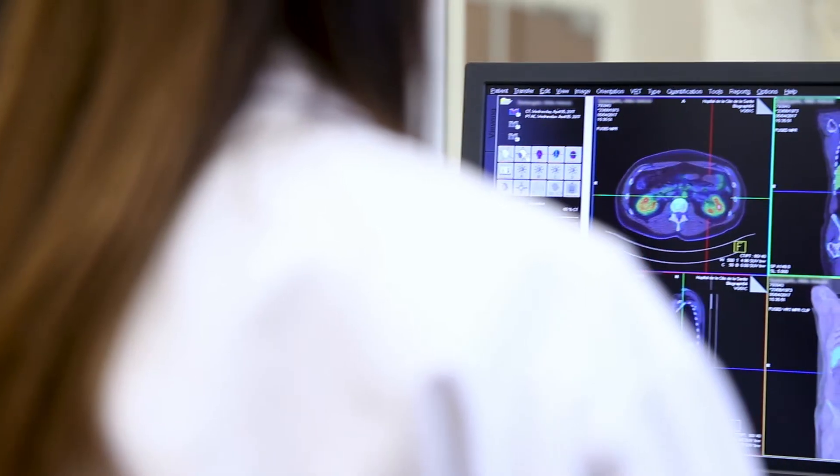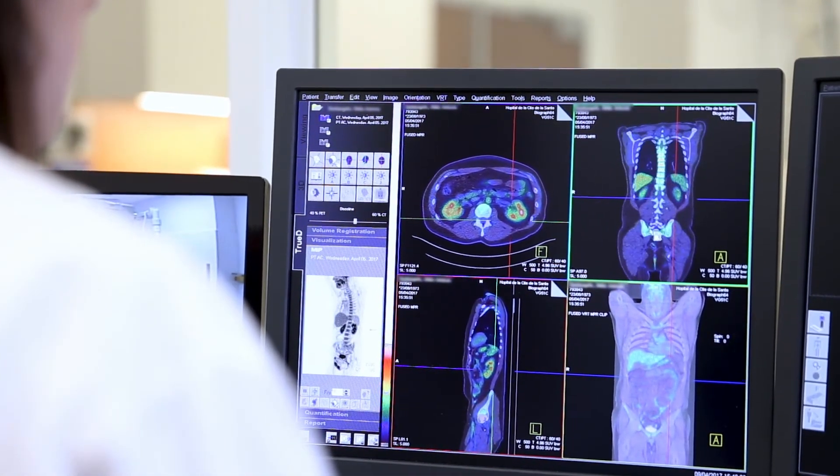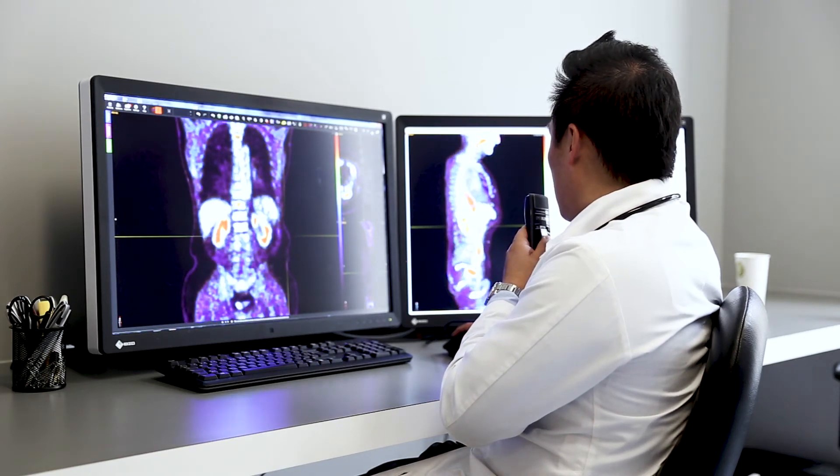Finally, a second image is obtained with a PET scan. The resulting images are then analyzed by a nuclear medicine specialist who will establish a diagnosis.